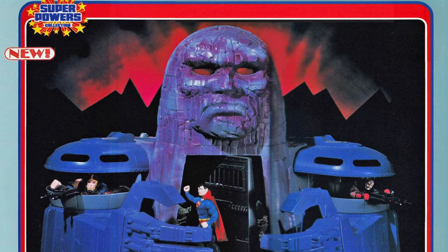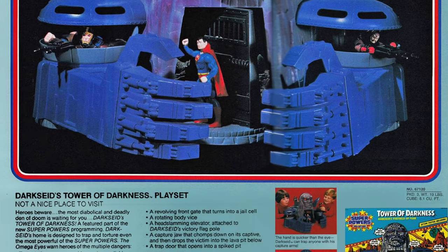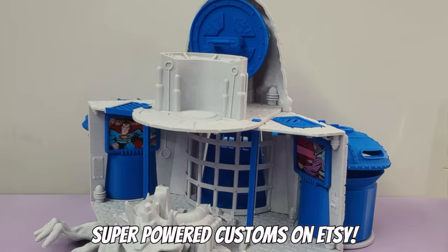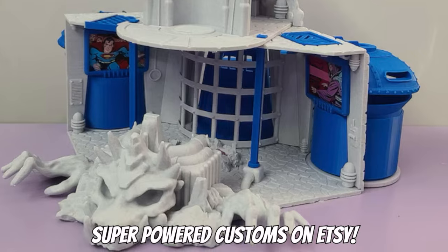As always, we cheat. Our honorable mention is the Dark Side Tower of Darkness. This was something that was to be in the Kenner line but did not get a chance to be created. It would be really fun, and the reason I know it would be fun is because it's been done — a great custom artist by the name of Brian Driscoll, or Superpowered Customs on Etsy, has done a fantastic mock-up.